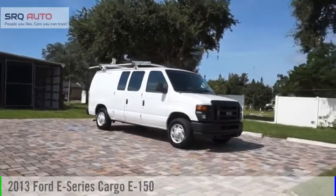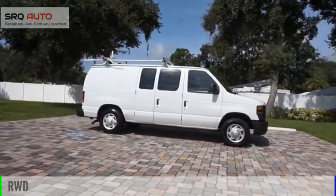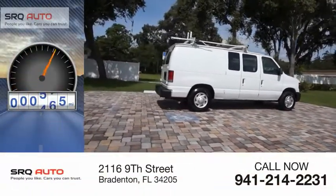You are going to love the 2013 E-Series van. This vehicle is powered by a rear wheel drive 4.6 liter engine and comes with a 4 speed automatic transmission. This vehicle has less than 105,000 miles.